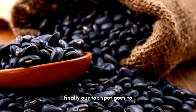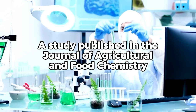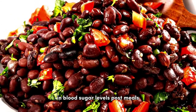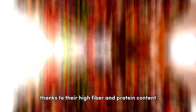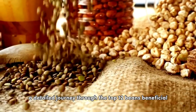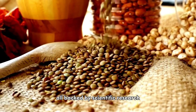Finally, our top spot goes to black beans. According to a study published in the Journal of Agricultural and Food Chemistry, black beans are excellent for slowing increases in blood sugar levels post-meals, thanks to their high fiber and protein content. There you have it, a detailed journey through the top 12 beans beneficial for diabetes management, all backed by scientific research.